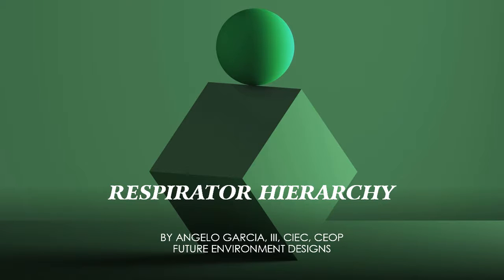Hello, my name is Angelo Garcia III from Future Environment Designs. I am the primary training instructor and chief cook and bottle washer for Future Environment Designs. Future Environment Designs is a 32-year-old business that provides asbestos, mold, and OSHA compliance training to the construction, utility, and general industry.